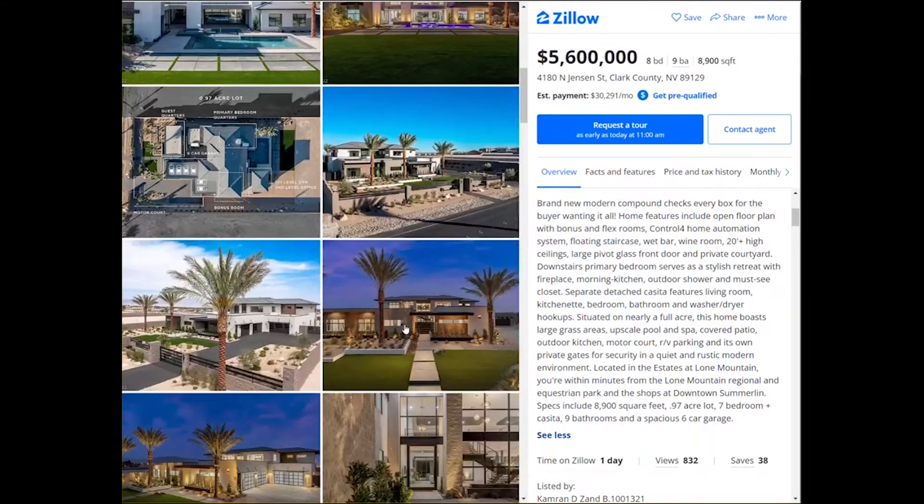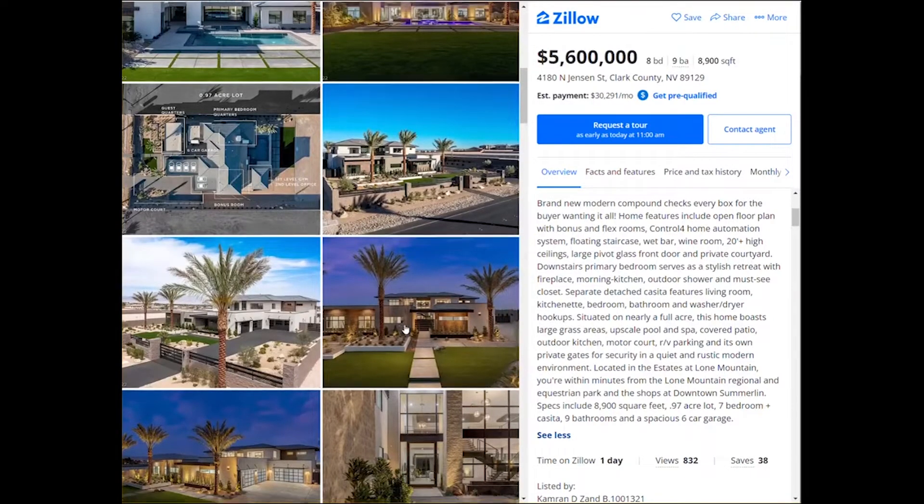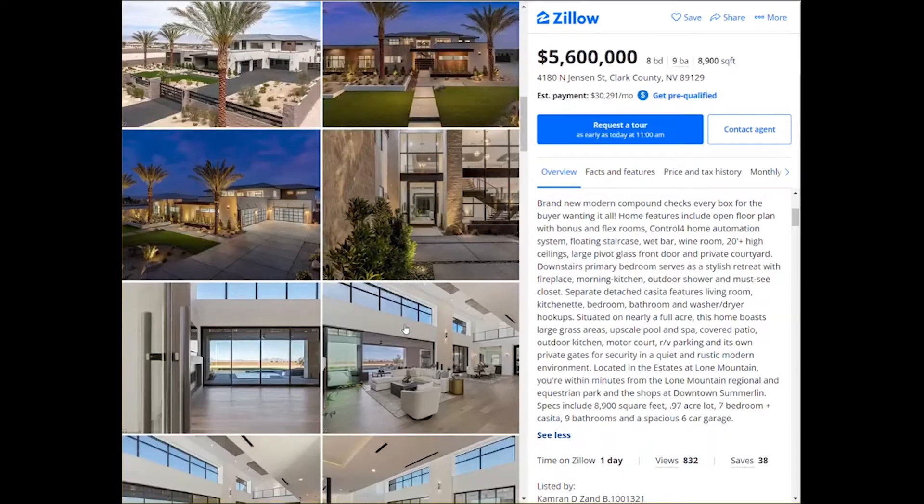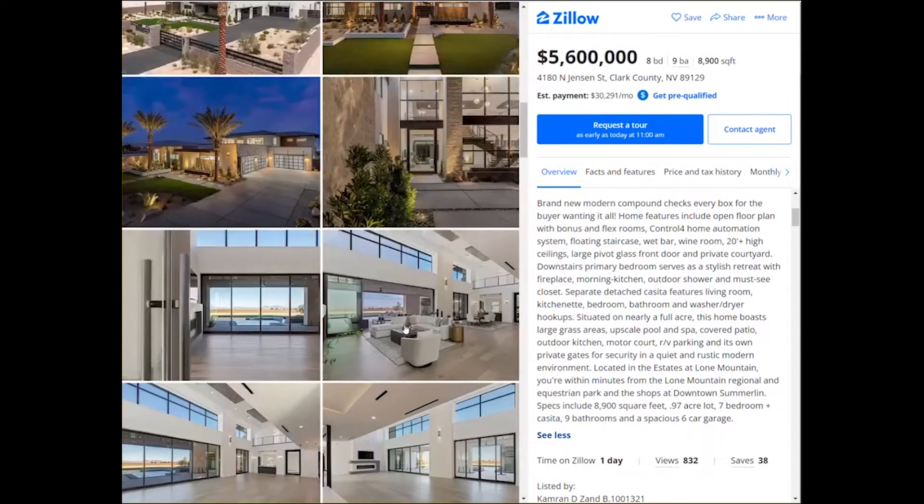It has a floating staircase, a wet bar, a wine room, and ceilings that are 20 feet tall. It also has a large pivot glass door and a private courtyard. The primary bedroom serves as a stylish retreat with a fireplace, a morning kitchen, an outdoor shower, and a must-see closet. This home has truly gone outside the box.